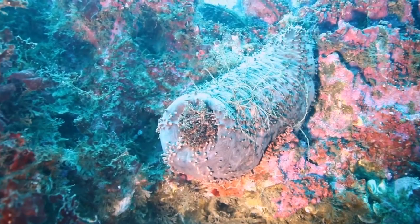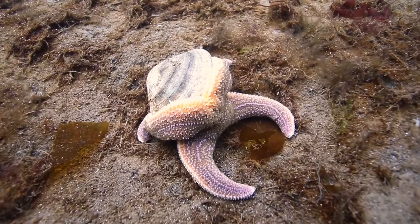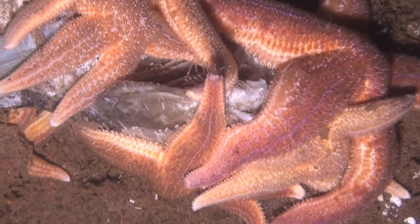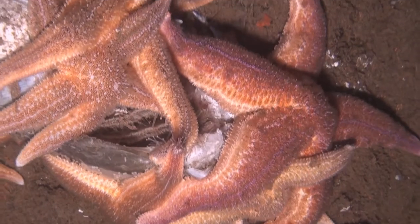Starfish are also echinoderms and cousins of urchins and sea cucumbers. Here we see a five-armed starfish having a clam bake. Though most partial to a shellfish diet, they will also eat dead fish, and there's enough of those for everyone.